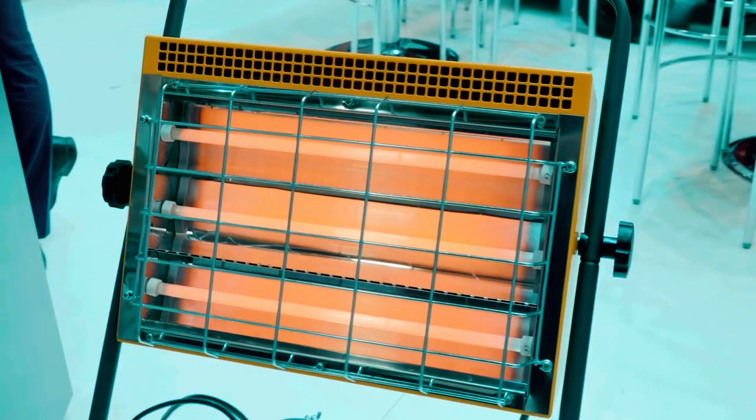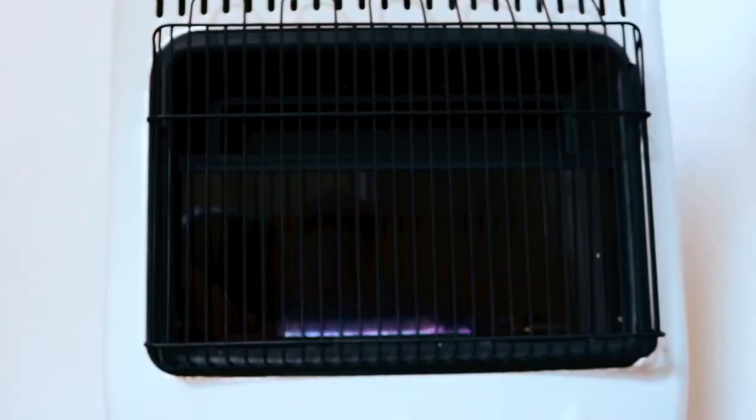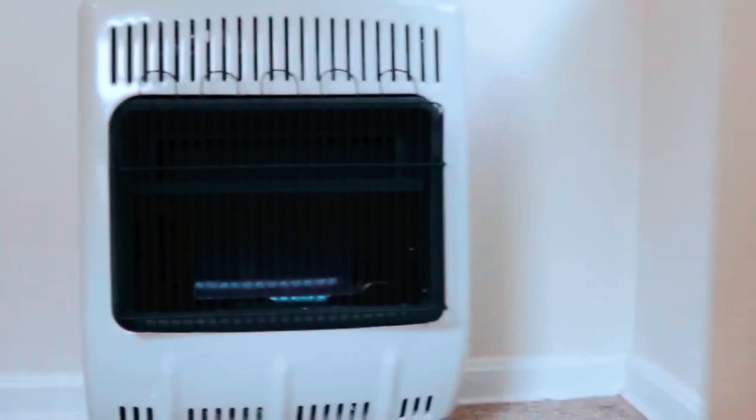As the warmth of knowledge surrounds you like a cozy flame, may these top indoor propane heaters be your trusted companions in creating a snug haven. Embrace the comfort, stay warm, and make every moment indoors a delight.